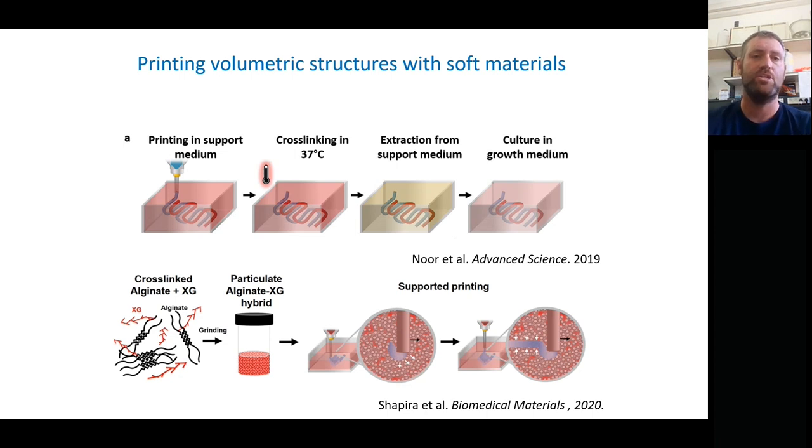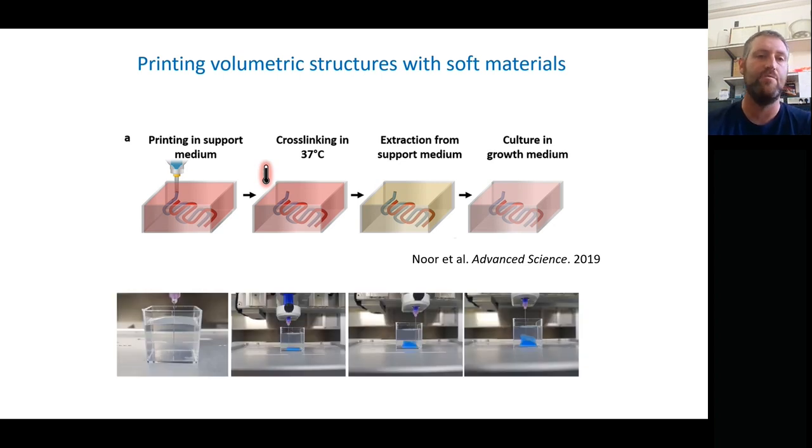A key benefit is the transparency — we're able to see what's happening while we're printing and adjust the system to ensure accurate calibration of print volume and speed. Think of it like a ball pit: material extruded from the needle goes directly into the microparticles of our alginate-xanthan mix, which support the material during printing. That enables us to print really complex structures — you can see here the printing of the shape of an ear within the support material.